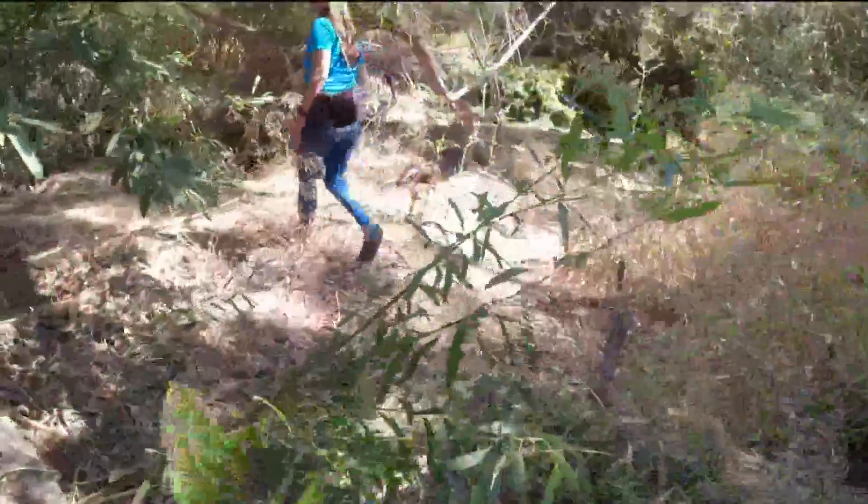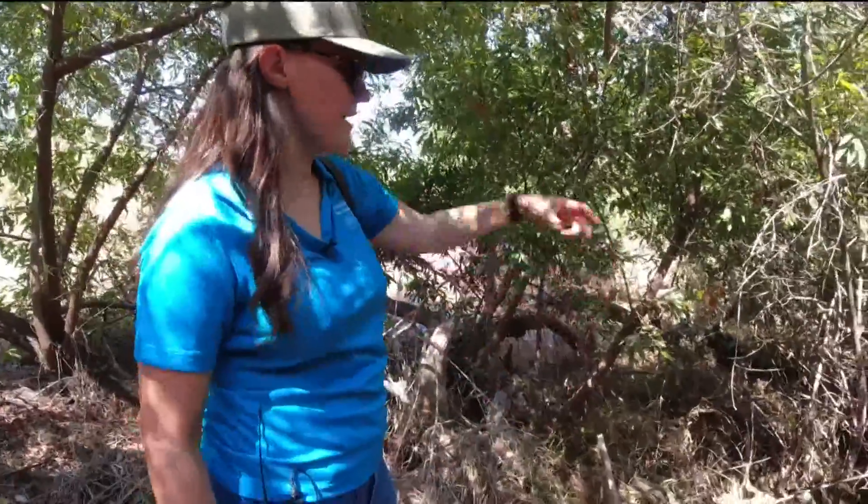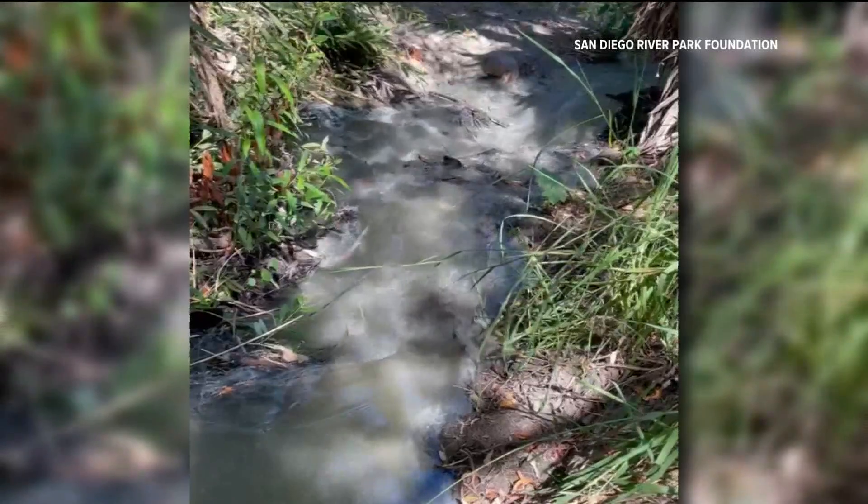Through the weeds, Huttmacher walks us back to see what it looks like now. You can see it's still a little wet, which is unusual for this time of year. We called the city of San Diego to find out what happened.